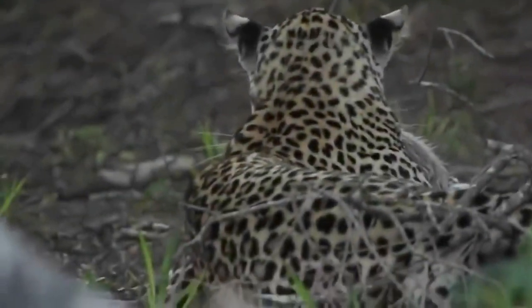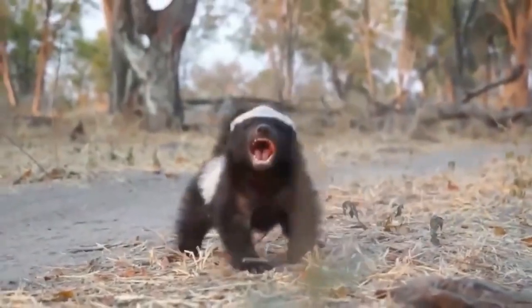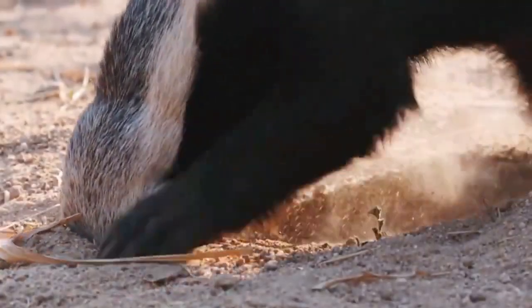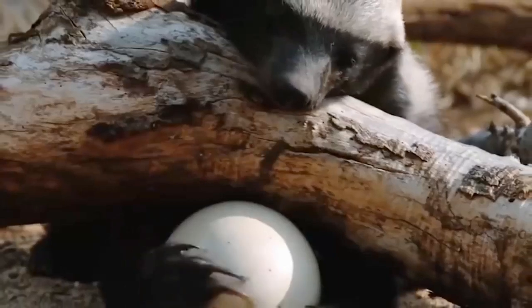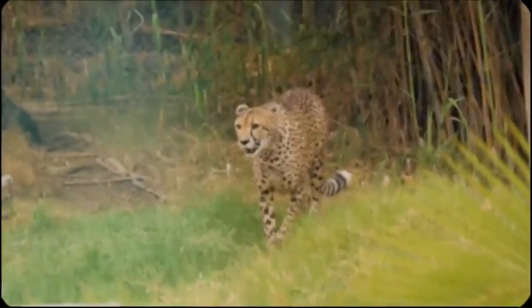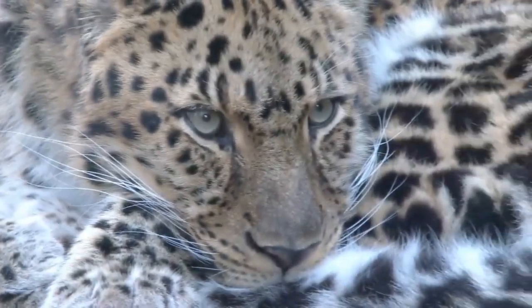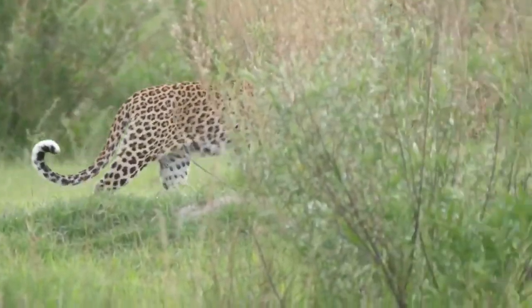The honey badger has an average lifespan of eight years in the wild but can live up to 24 years in captivity. One famous captive honey badger named Stoffel became the star of a documentary showcasing his incredible intelligence and escape skills. The honey badger has an enormous brain for its size and is one of the most intelligent animals in the world — it can undo locks, unwrap wires, and climb out of enclosures. It is also one of only a few animals that can use a variety of tools such as rocks, sticks, and balls of dirt.